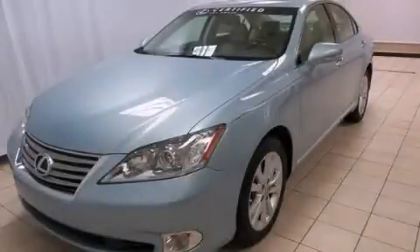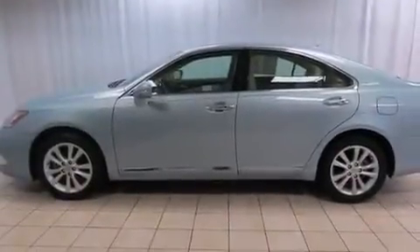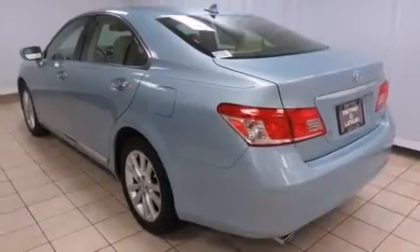This is a certified pre-owned 2011 Lexus ES350, with a great fit and finish. It has a 3.5-liter six-cylinder engine and a six-speed automatic transmission.